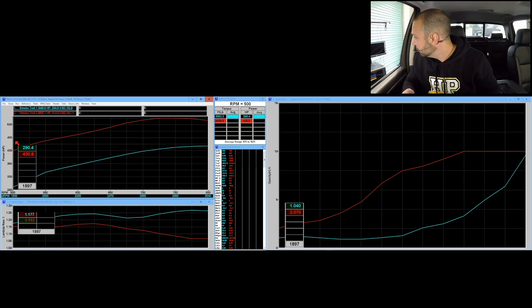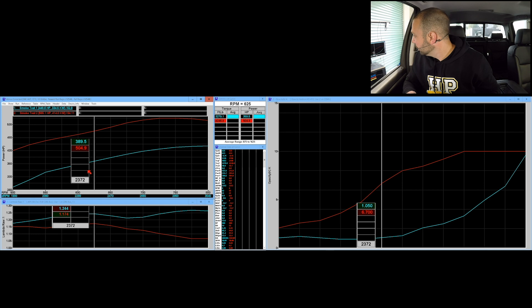At the start of the test at 1900 RPM, the stock file made 290 horsepower while our modified file is making 430 horsepower — a significant gain. The lambda numbers are fairly close: 1.17 compared to 1.15 on the modified file. Our opacity numbers are 1 compared to 2, still tracking fairly close. As we move along to 2370 RPM, the factory lambda is 1.24 and modified is 1.17, with 500 horsepower compared to 390 — more than a 110 horsepower increase. We can see opacity really starting to come up here: 1 on the stock file compared to 6.7 on the modified file.